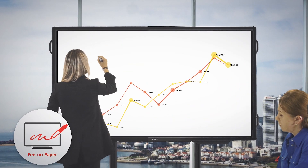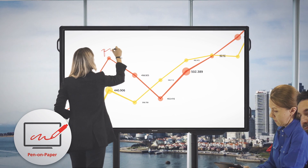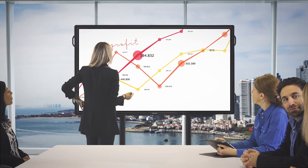With our pen-on-paper user experience, writing feels completely natural and you can focus on delivering your presentations with confidence.